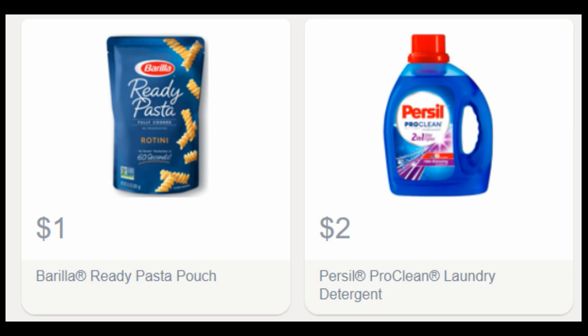Now let's talk Saving Star. The Barilla Ready Pasta is $1.68 at Walmart. Let me check Kroger real quick — actually it's a better deal at Kroger. The Ready Pasta is $1.50 at Kroger. You can use the $1 off coupon from today's RetailMeNot, and then submit for this new $1 Savings Star rebate. So it makes it free, plus a money maker.